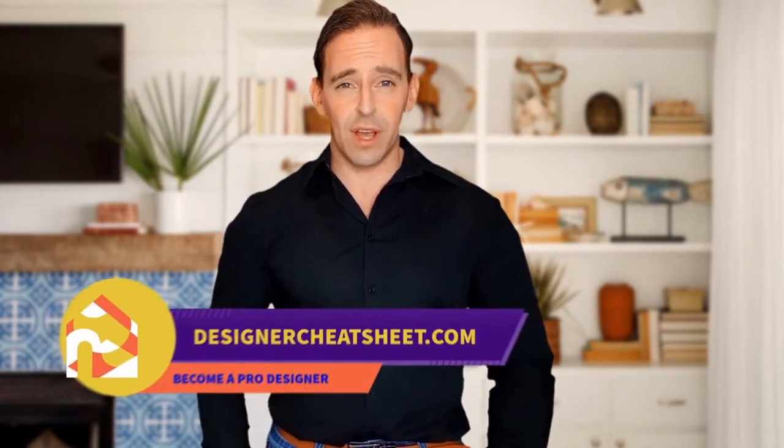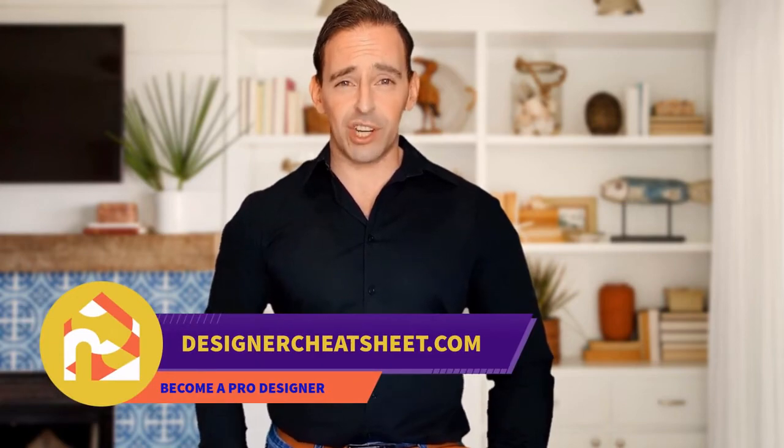We'll see you next time. Thanks for being with us. Don't forget to grab your free copy of the designer's toolkit from our website, designercheatsheet.com.